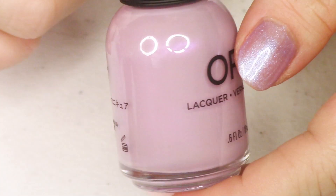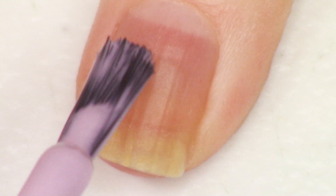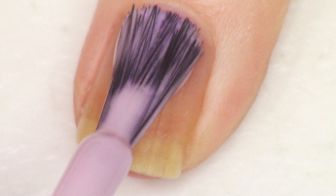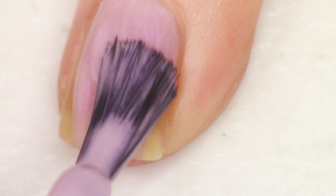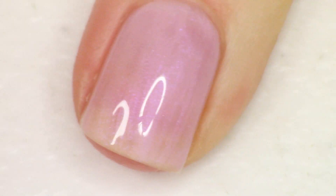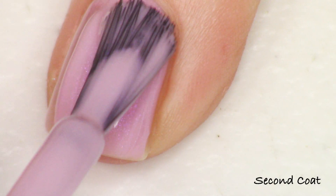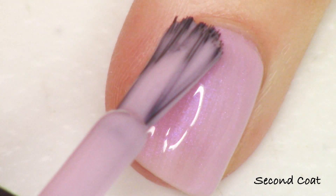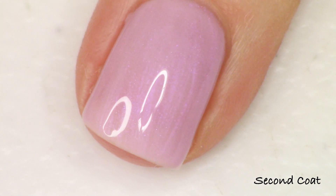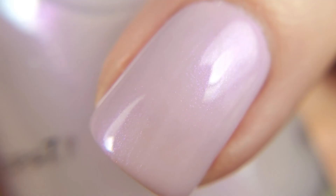Next up is something that looks very Orly Spring to me. This one is called 'Lilac You Mean It' and it's a soft, dusty lilac shade with a strong fuchsia glow — the glow could be a little stronger but it's pretty good. You'll want two to three coats depending on your nails and how much visible nail line you're okay with. It's not my fave out of the collection, but it's a very soft, perfect shade for spring. I did two coats.